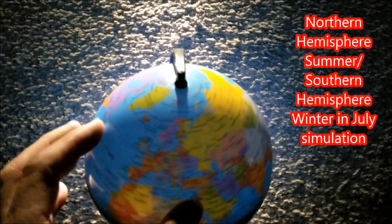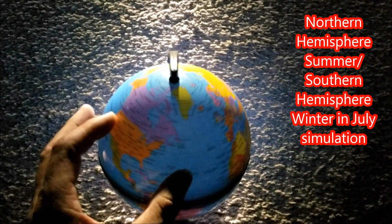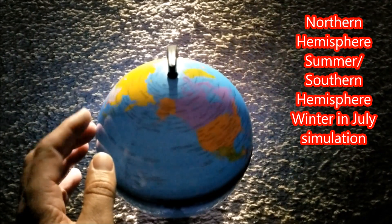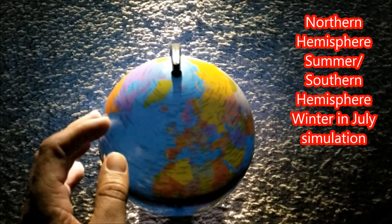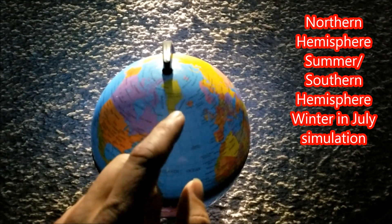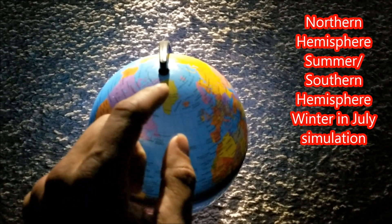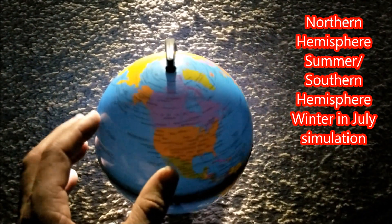Now we'll spin the globe towards the right, which is from west to east. You can see Greenland is in complete sunlight. Even where it's getting a little dark at the lower edge, most of Greenland is in sunlight. I have pictures of that as well — I've lived through it.